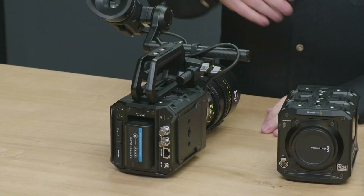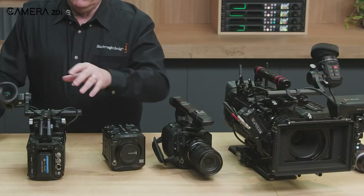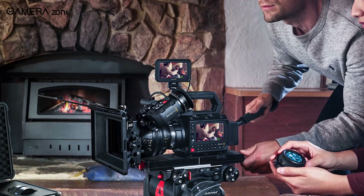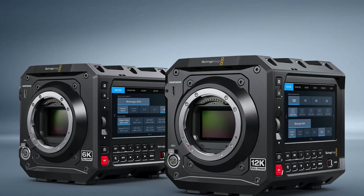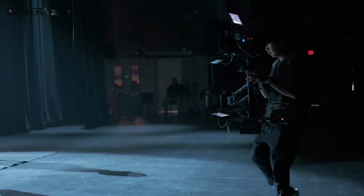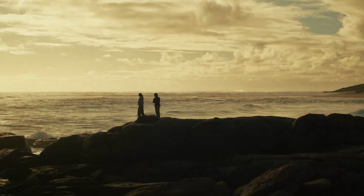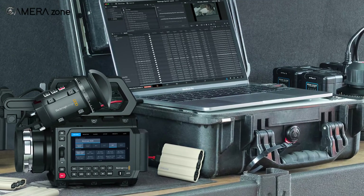Let's take a moment to appreciate Blackmagic's transparency here. Not every camera manufacturer publishes their readout speed data, which makes it difficult for filmmakers to make informed decisions. By providing these detailed specs, Blackmagic is giving us the information we need to determine if the camera will meet our specific production requirements. This kind of transparency builds trust and helps filmmakers make the right investment for their work. Whether you're planning high-speed action sequences or need to extract clean stills from moving footage, knowing the exact readout performance lets you plan accordingly.